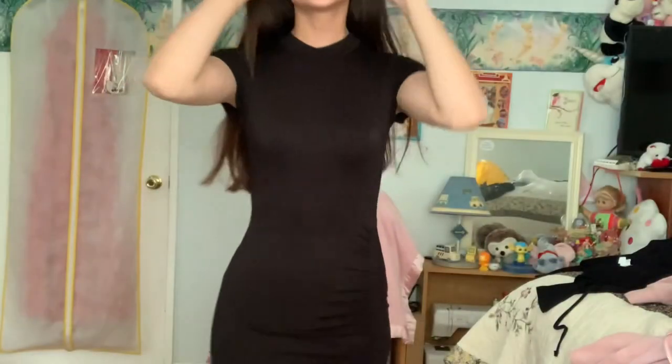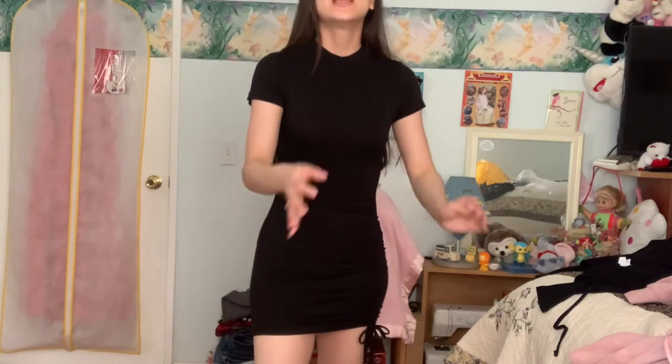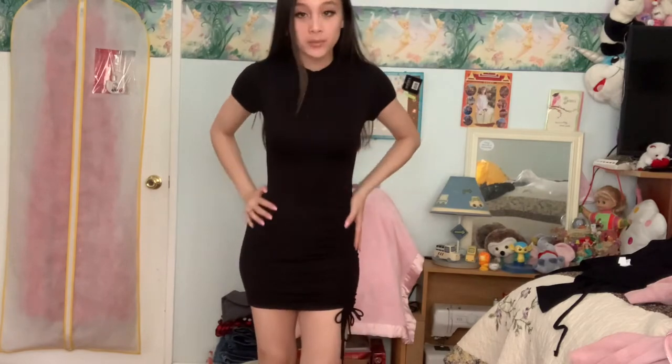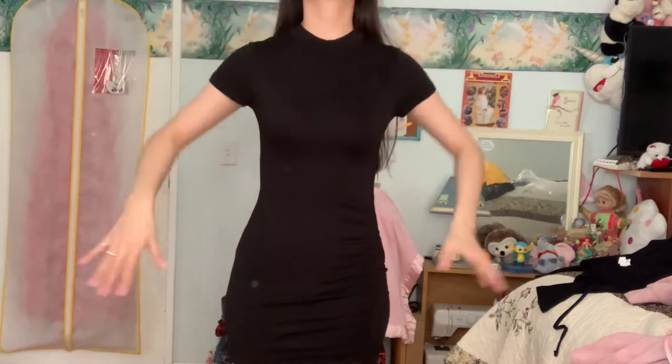Okay, this is my favorite, favorite, favorite dress from Viral Fash. It is super forming — it looks so great on your body. I don't have curves, and it makes me look so snatched. I love this dress.